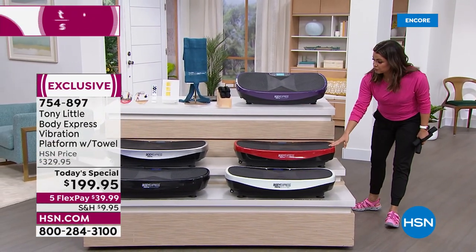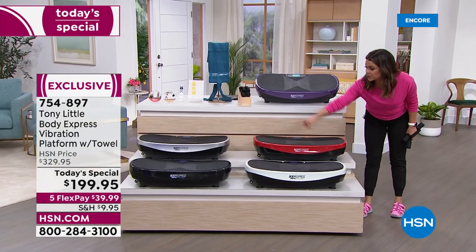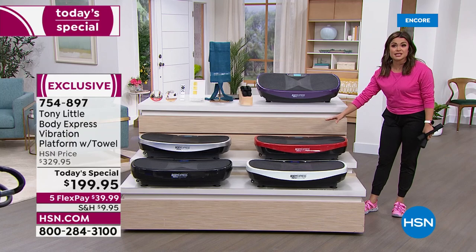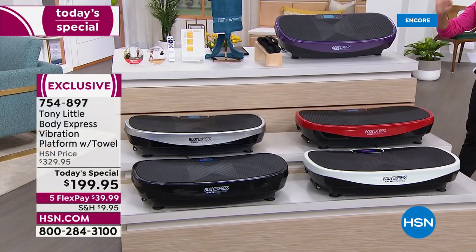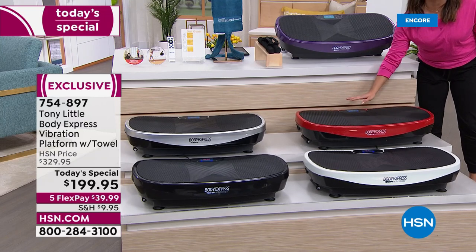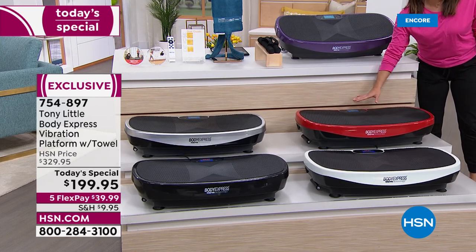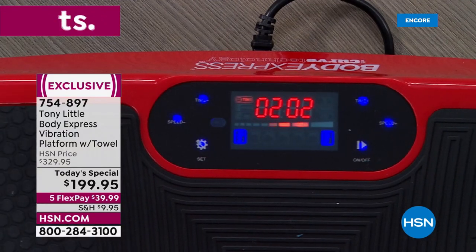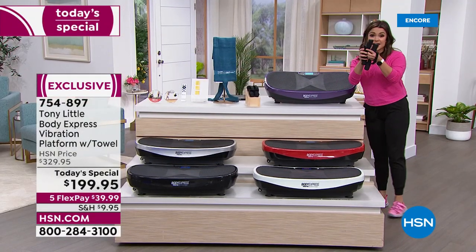We have purple, we have red, we have white, we have silver, and we have black — 330 pound weight capacity. Beginner, intermediate, all the way up to expert can use this as well. You've got Bluetooth built in, you've got programmable workouts built in, or you can just use manual at any level that you prefer. It's a nice wide sturdy base. You're also getting these hand weights.